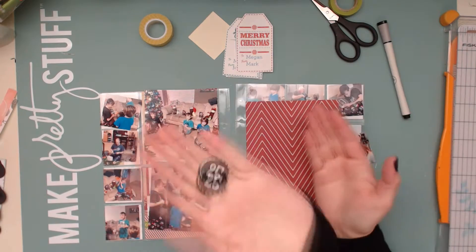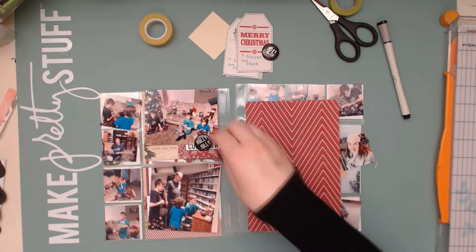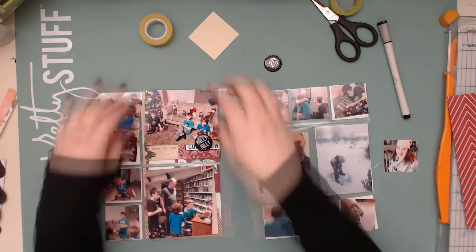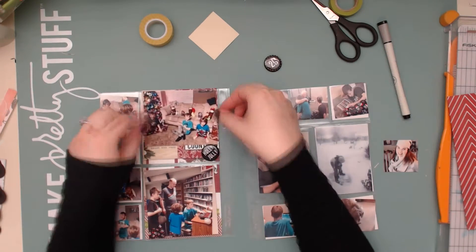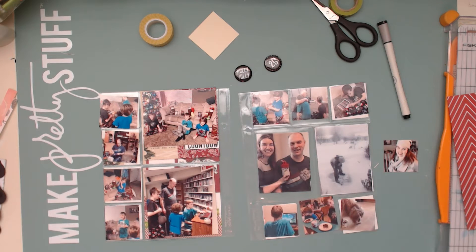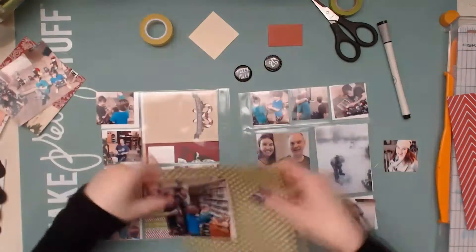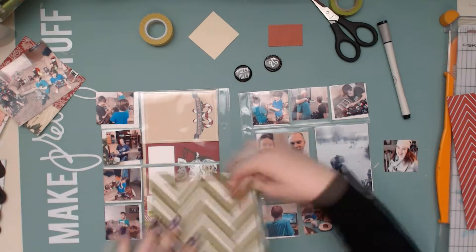Hello Scrappikers, this is Megan and I am back to share with you part one of my December daily day 25. Christmas day I took so many photos and I wanted to include all of them, so I decided to break it up into two different parts because I think it took me like an hour and a half to two hours to finish these spreads.